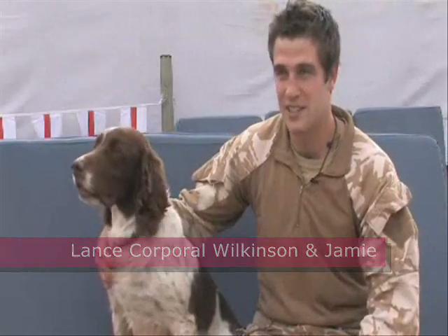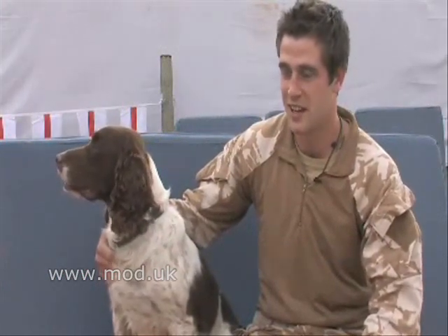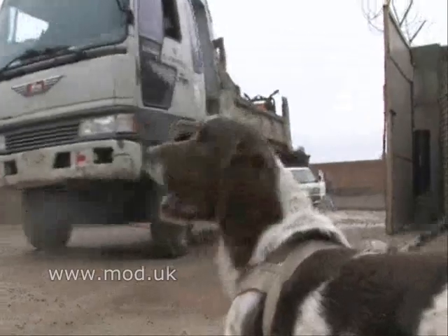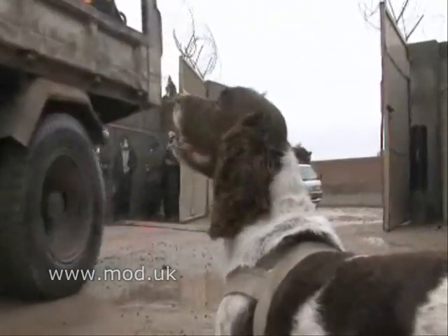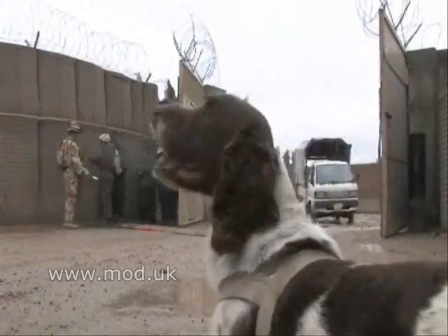Hi, I'm Lance Corporal Wilkinson from 103 Military Hook and Dog Support Unit, and this is Jamie, a vehicle search dog. He's nine years old and he's been in the army pretty much all his life. He's done tours of Iraq, Kosovo, Northern Ireland, and he's on his third year in Afghan at the moment.